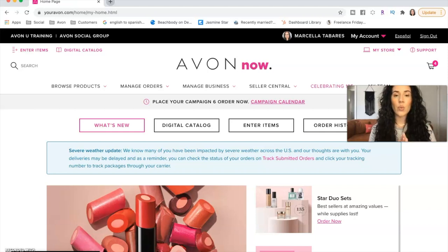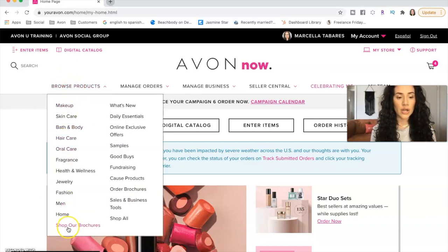The very first way to find the best offers as an Avon representative is by using the flyer book. This is a special book that Avon releases every single campaign. Typically when you place an order, they will send you a couple of these flyer books. It's a book that's a little bit thinner than the actual catalog. Let me show you how you can easily access this flyer book — go to browse products and then shop our brochures.